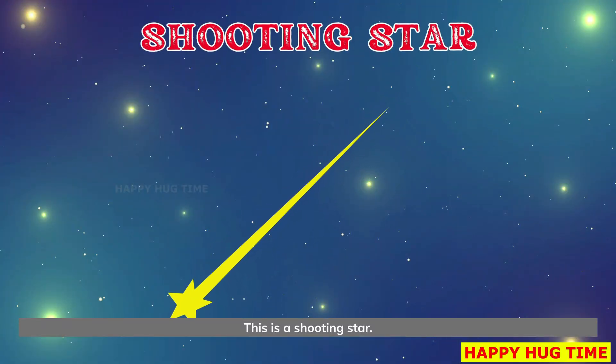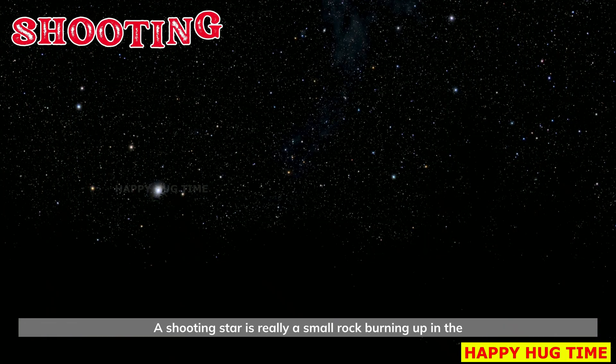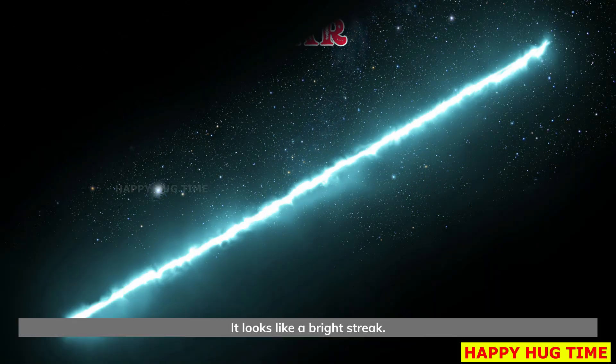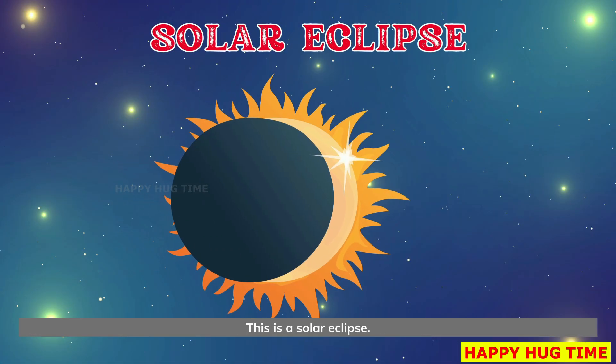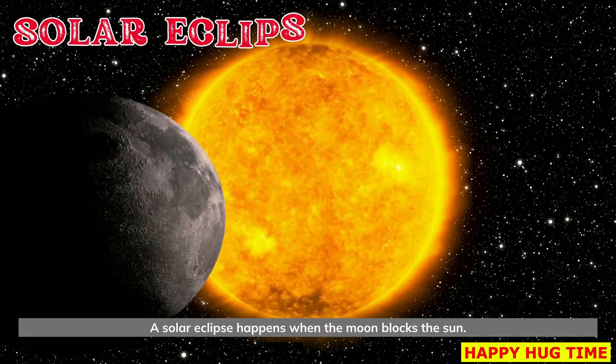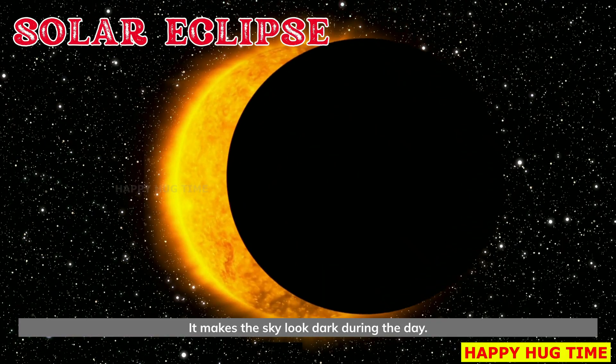This is a shooting star. A shooting star is really a small rock burning up in the sky. It looks like a bright streak. This is a solar eclipse. A solar eclipse happens when the moon blocks the sun. It makes the sky look dark during the day.